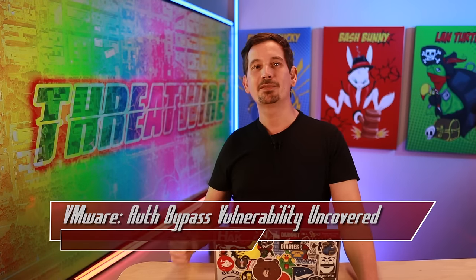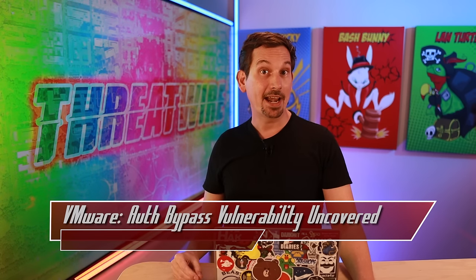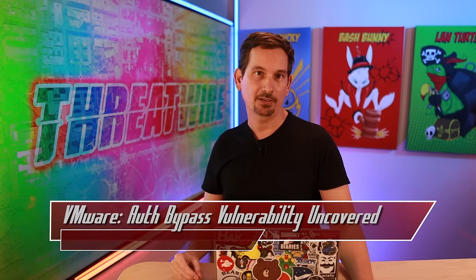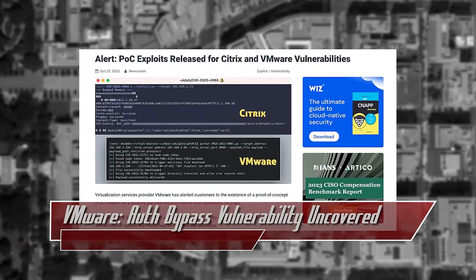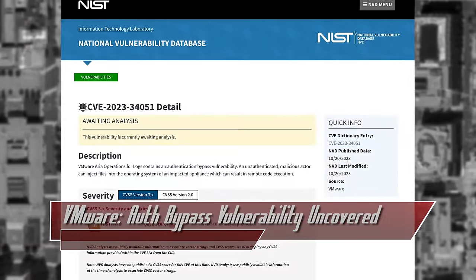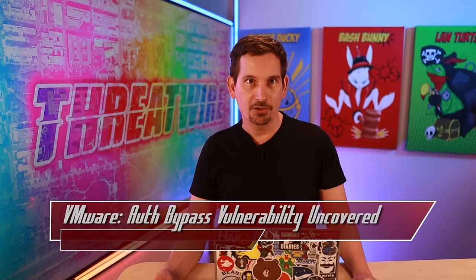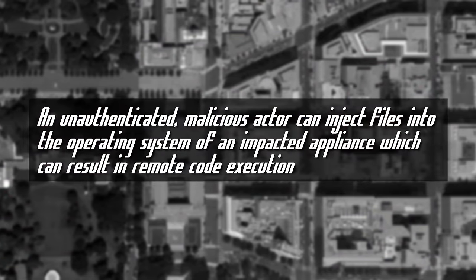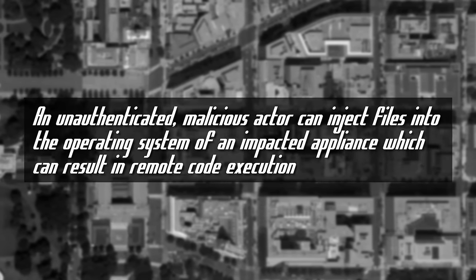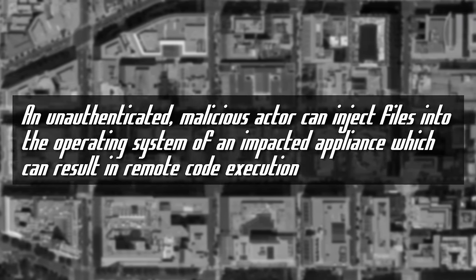Continuing on with authentication bypasses this week, VMware flagged a proof of concept exploit for a newly patched vulnerability that impacts their Aria Operations for Logs product. This vulnerability, with the CVE linked below, carries a significant CVSS score of 8.1. It's an authentication bypass that, if exploited, can lead to remote code execution. VMware emphasized the severity by stating: 'An unauthenticated malicious actor can inject files into the operating system of an impacted appliance, which can result in remote code execution.'